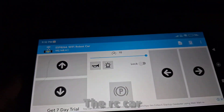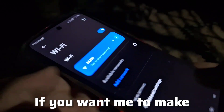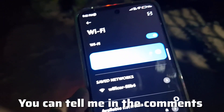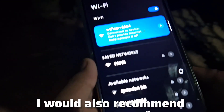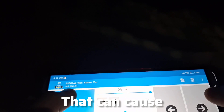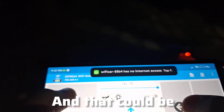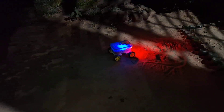Now let's connect the RC car to our mobile via Wi-Fi. If you want me to make a separate video about this app, you can tell me in the comment section — I will definitely make another video about it. I would also recommend not using the RC car near too many devices or routers because that can cause interference with the NodeMCU, and that could be very bad sometimes.